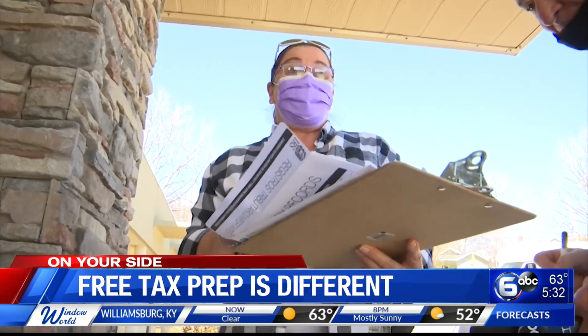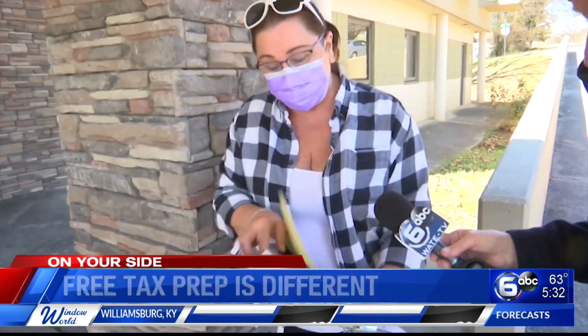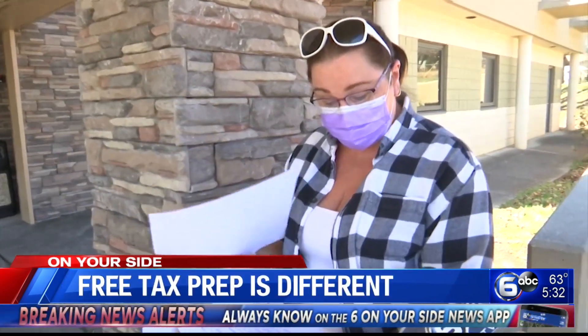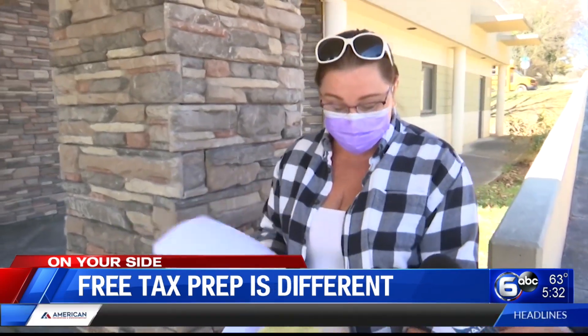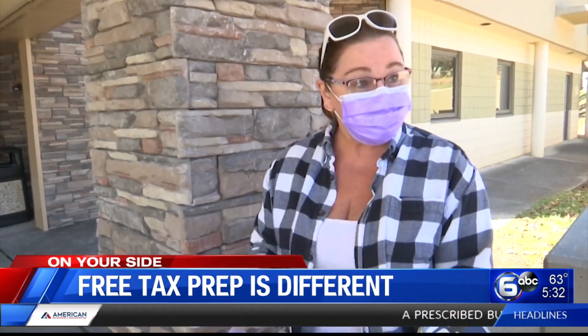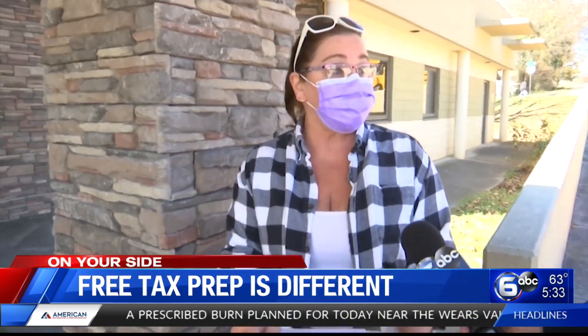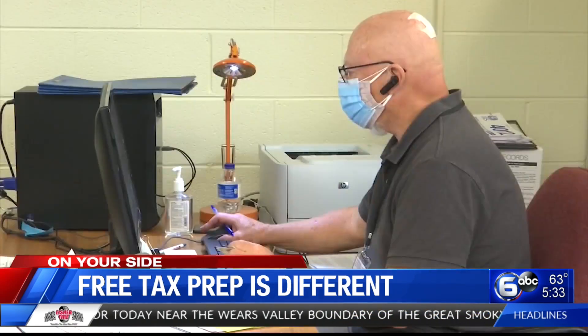Cherie Hamker says, fortunately, everything she needed was in one packet. You have a taxpayer consent form. You fill that in and fill that out, and then about the stimulus and other things to put in your envelope. Then they give you your form, you fill all that out in pencil, and then you turn in all your tax stuff, your ID, your Social Security card, and whatever else you need, drop it off, and wait for them to call you.